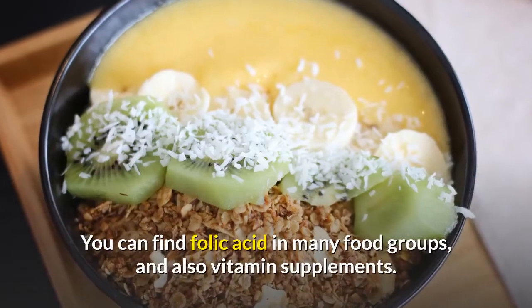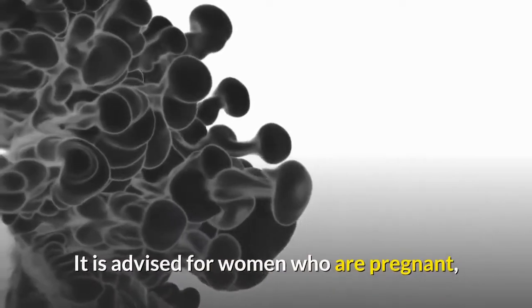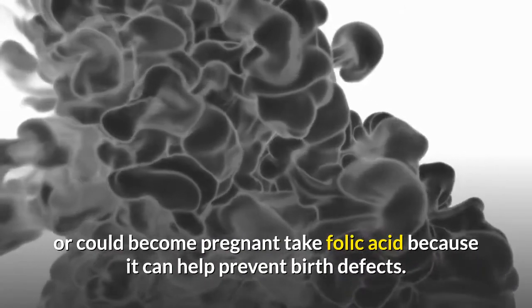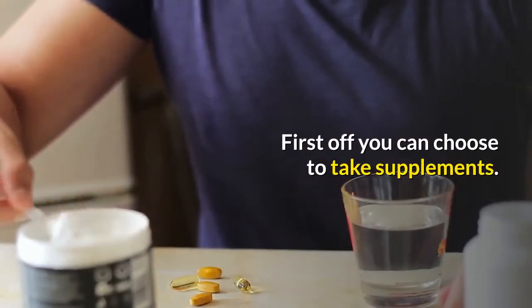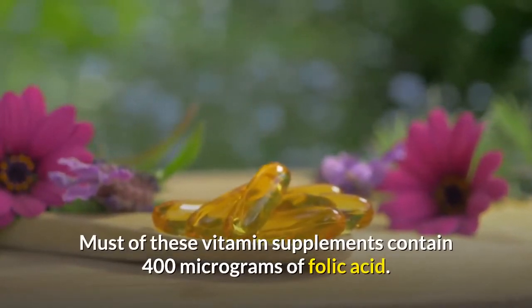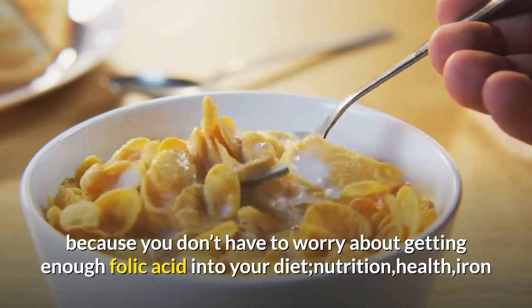You can find folic acid in many food groups, and also in vitamin supplements. It is advised that women who are pregnant or could become pregnant take folic acid, because it can help prevent birth defects. You can get enough folic acid in three ways. First, you can choose to take supplements. Most of these vitamin supplements contain 400 micrograms of folic acid, which is a good way to ensure you get enough without worrying about your diet.